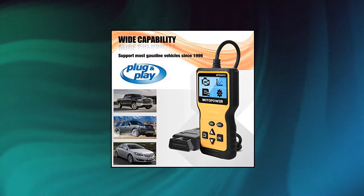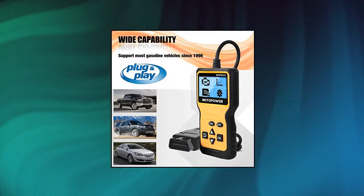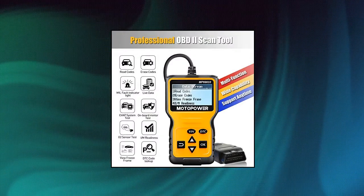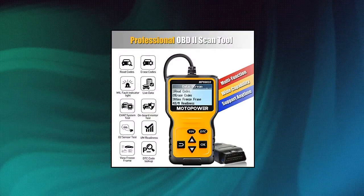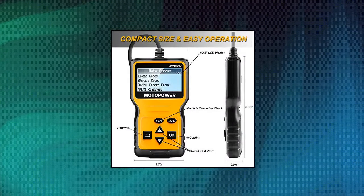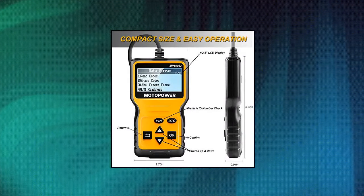Supports 6 languages: English, German, Dutch, Spanish, French, Italian. Designed with a clear display LCD screen, white backlight and contrast adjustment. No need for any battery or charger — the OBD reader gets power directly from your vehicle through the OBD2 data link connector.